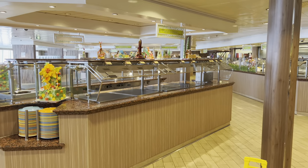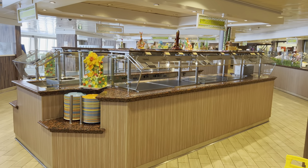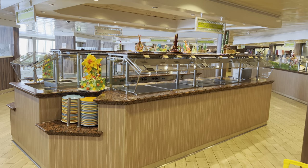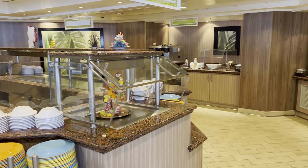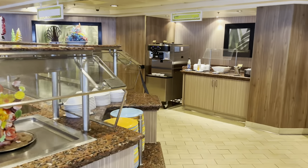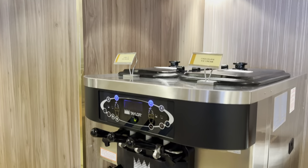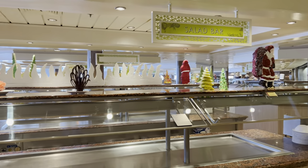Breakfast starts at 5:30 if you're in port, usually 7 o'clock till 11. Then lunch 11:30 till 3:00, and dinner 5:30 till 9:30 or 10:00. Another beverage station with tea. Oh — look at that, an ice cream station! Vanilla and chocolate ice cream. Cool. And Santa Claus is everywhere of course.